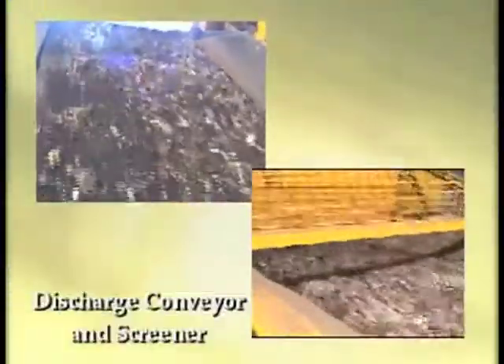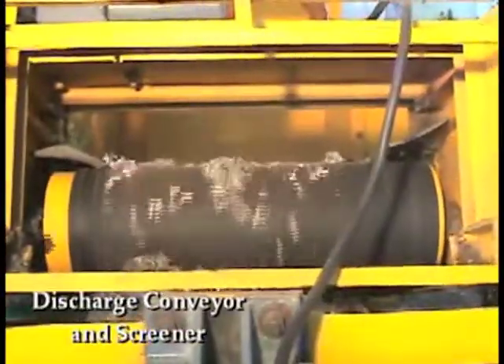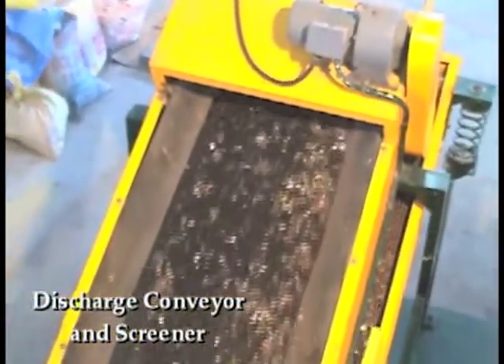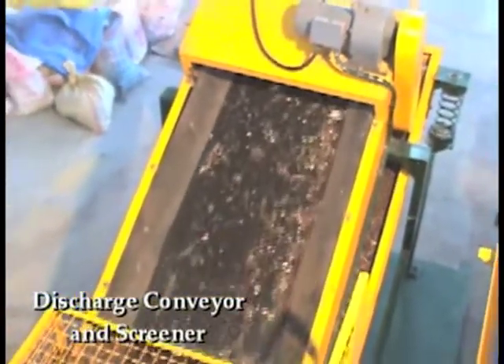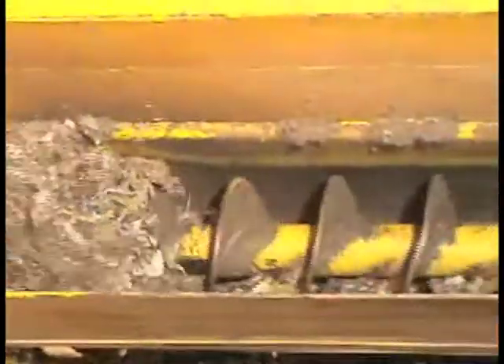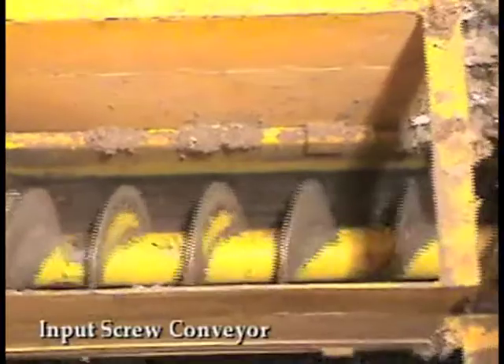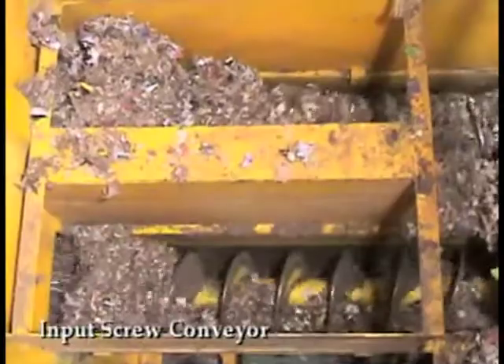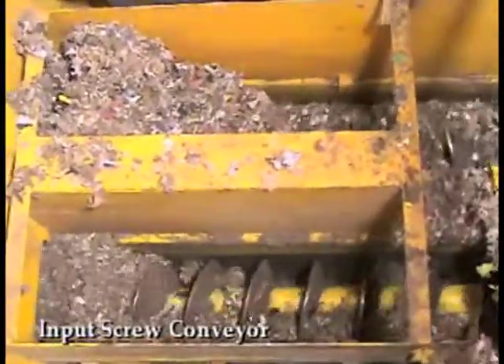The shredded waste is then conveyed to a series of vibrating sieving screens which further segregate biodegradable constituents from non-organic matter. The biodegradable waste is filtered to a particle size of between 3 to 12 millimetres, which is then carried to a station for conversion into soil enhancer or other products for the horticultural and agricultural industries, or for the manufacture of pellets for use as a fuel substitute or additive.